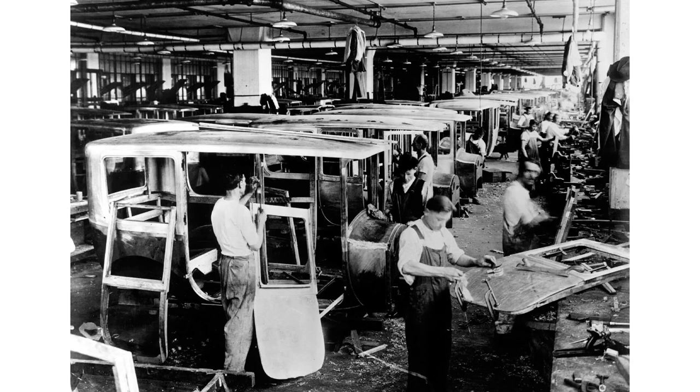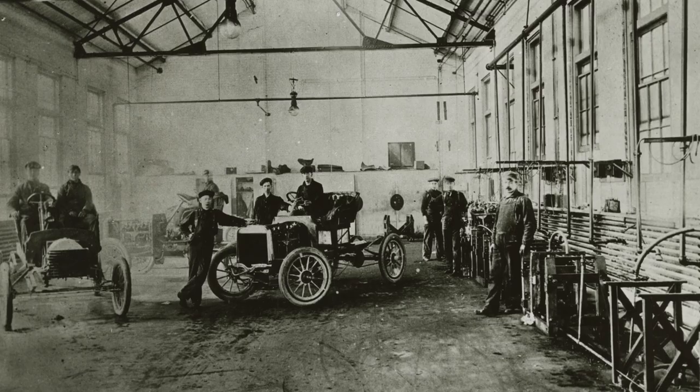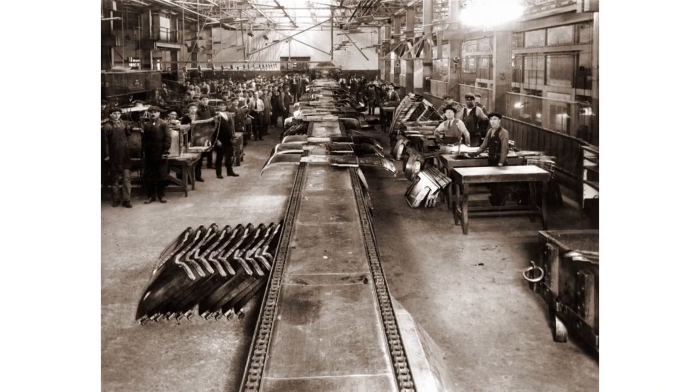That wasn't very efficient for automotive manufacturing because it didn't allow the manufacturer to produce a high number of automobiles to sell to the public. It was also very expensive to build cars that way, which made the car expensive to buy.